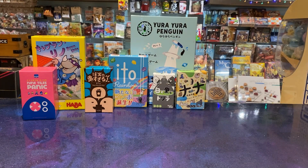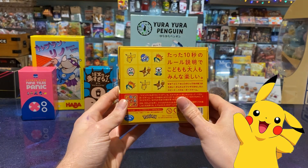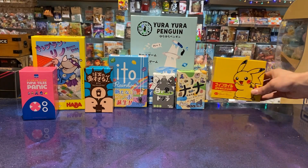The first one I chose was Pokemon Nine Tiles. I don't know how to play it, but I picked it because it's Pokemon. Basically you're trying to arrange your Pokemon in the same way that they are on the card, which is flipped over in front of you, before everyone else does.